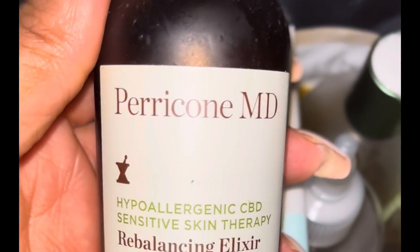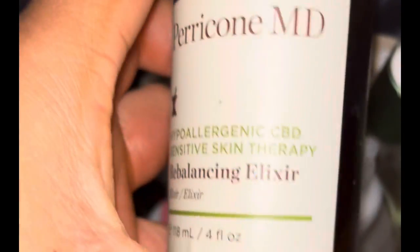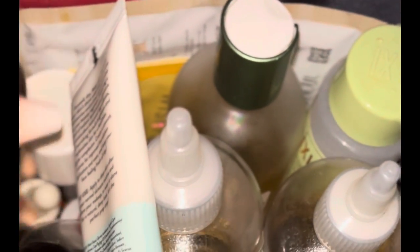I use this elixir — this was part of a 10-step routine. I got it from an influencer maybe a year ago in exchange for my review and honest opinion. I'll use this in my skin as well because I do sometimes — not all the time — do a 10-step routine.